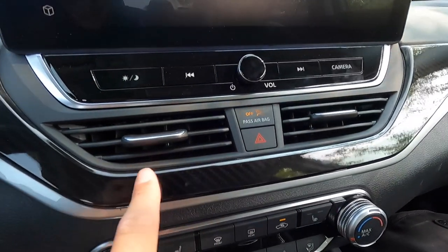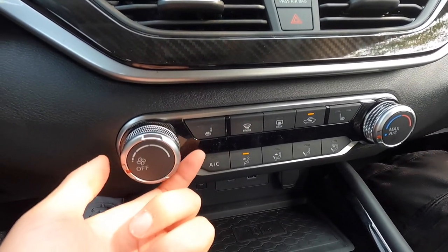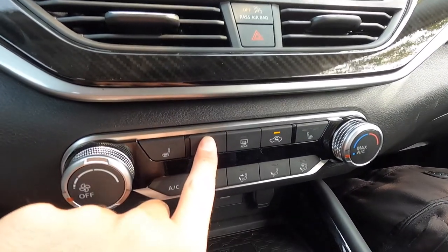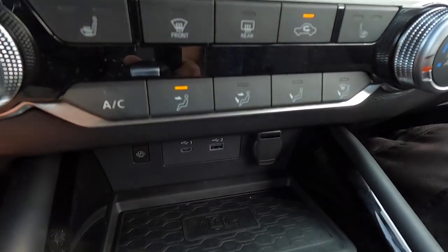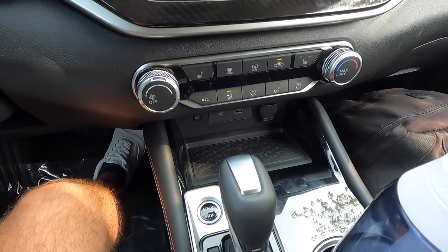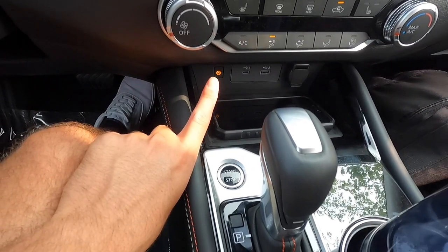Coming down you have a hazard button and two HVAC vents. The carbon fiber trim comes with the SR premium package, with silver trim beneath it. Your manual HVAC controls include a fan speed dial and temperature controls on each side. Heated front seats with two levels of adjustability also come with the SR premium package. You have your front defroster, rear defroster, air recirculation, and vent direction controls. Below that is a USB-A port, a USB-C port, and a 12-volt power outlet.